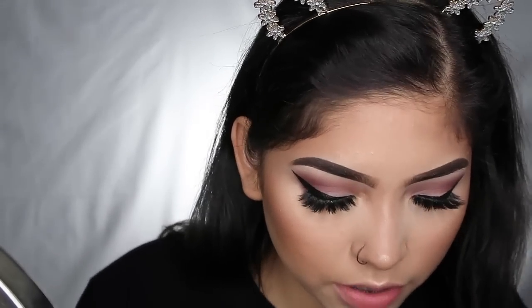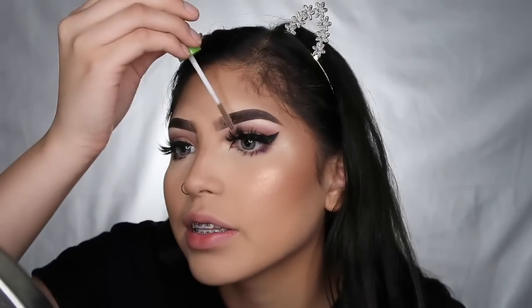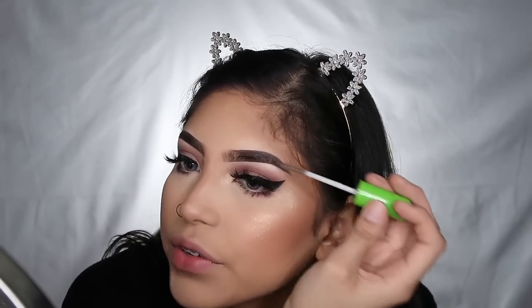Now I'm setting my entire face with my Urban Decay All Nighter setting spray. Adding some mascara. To finish everything off I'm using my brow gel — it's not even actual brow gel, it's a clear mascara, but I've been using it forever and I love it. I'm just setting my brows with it — lately I've been setting them at the end because if any powder or highlight got on them, this cleans them up. And that's gonna be it for today's video.